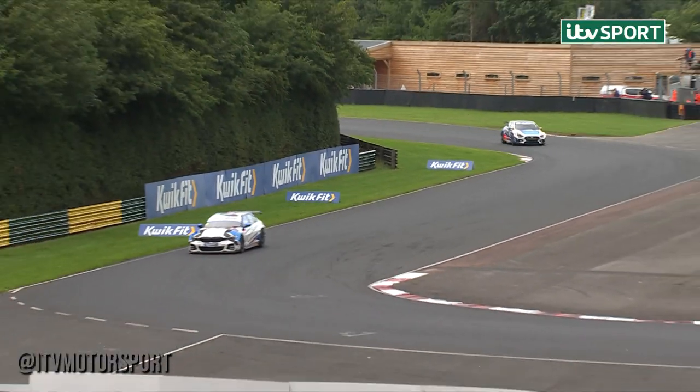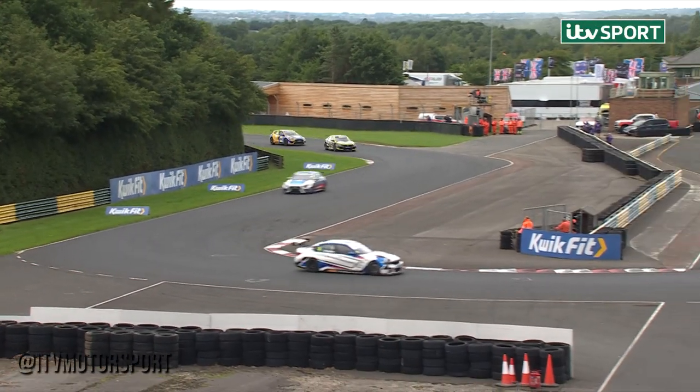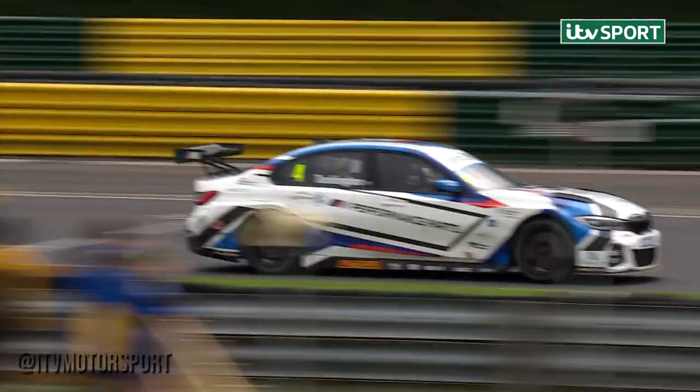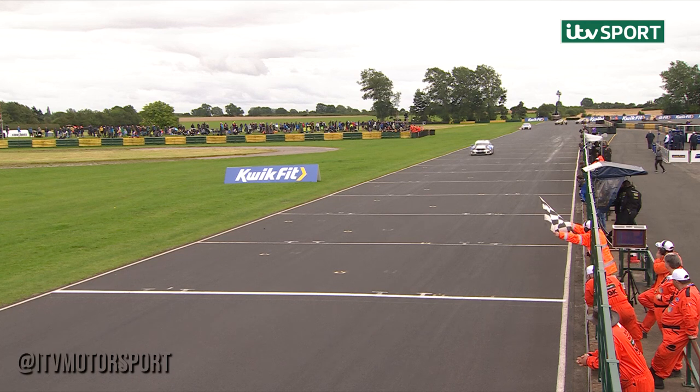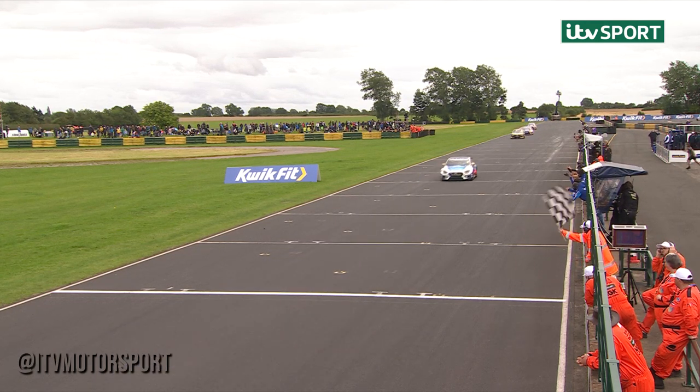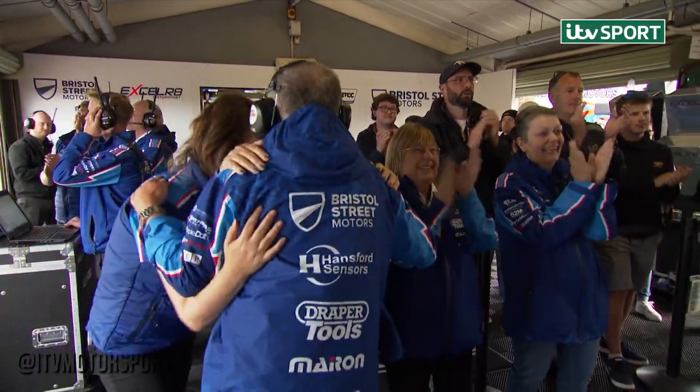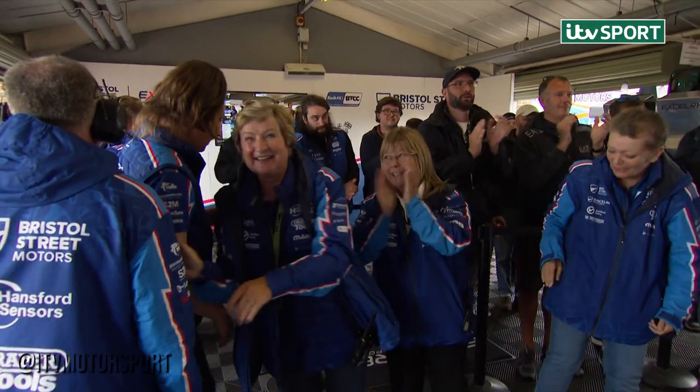Colin Turkington to the hairpin for the last time. The BMW driver from pole position — seventh, sixth, and a win. For the 66th time in his touring car career, Colin Turkington is a race winner. Checkered flag for Colin Turkington, he wins race three at Croft, ahead of Tom Ingram. Third will go the way of Josh Cook, Dan Kamish is fourth, Dan Rowbottom is fifth.